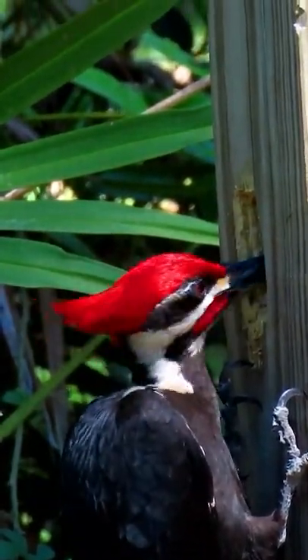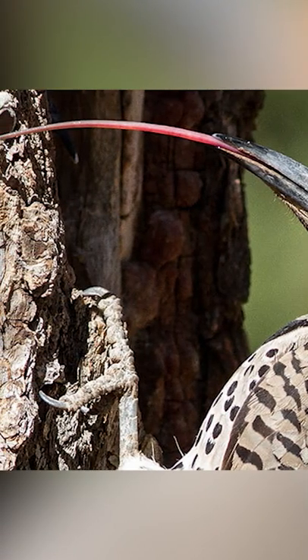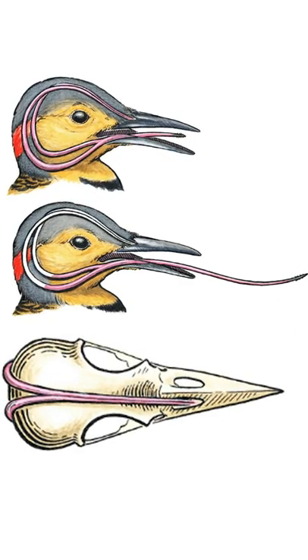Did you know woodpeckers wrap their tongues around their brain to protect them during high-speed pecks? A woodpecker's disproportionately long tongue splits into a V and coils around the back of its skull. Having its tongue wrapped around the back of its brain doesn't just give the woodpecker somewhere to store a long appendage.